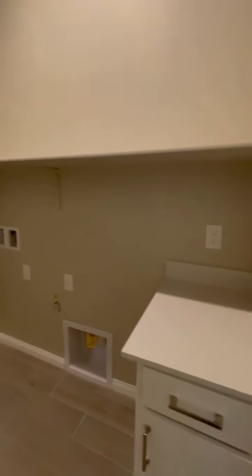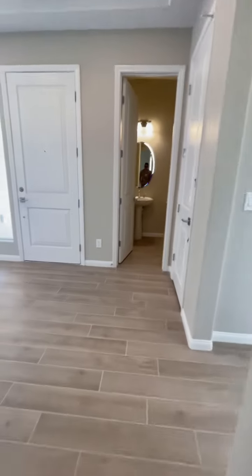I believe this is the laundry room — yes, this is the laundry room. The floor is upgraded; it's a really nice floor.